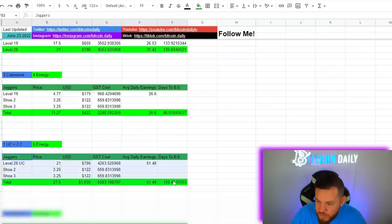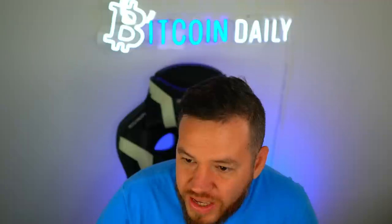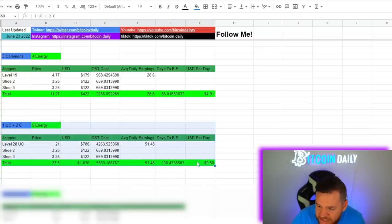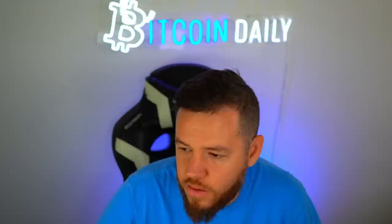Where the uncommon plus two common setup wins is that you're making basically double the GST compared to the three-commons setup. With that setup you're making about $9.50 per day versus about $5 per day on the three-commons setup. Again, the three-commons setup is still the most efficient where you get the most bang for your buck, so I would probably skip the one uncommon plus two common startup if I was starting over from scratch today.